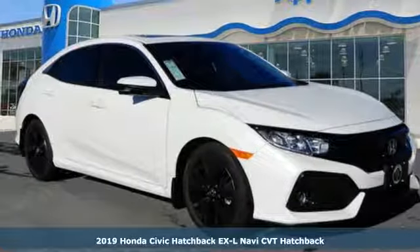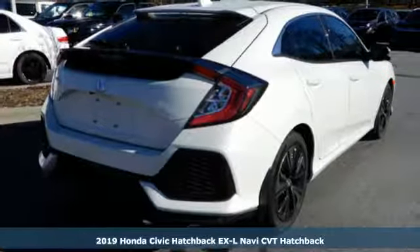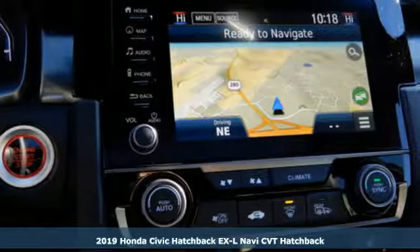Here's a new 2019 Honda Civic Hatchback. Every Honda's designed with the driver in mind, and it comes with all the amenities you need.